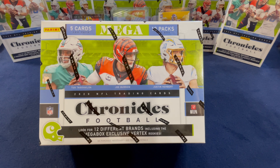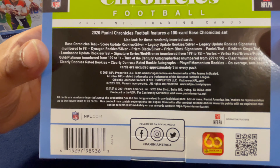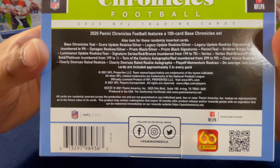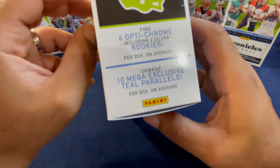As you can see on this mega box, you have a Mega Box Vertex exclusive. Let's get the wrapping out of the way so we can see what to expect. There are 12 different sets in this Chronicles product, and you have 10 packs with five cards per pack. We're looking for everything you can see on the back.